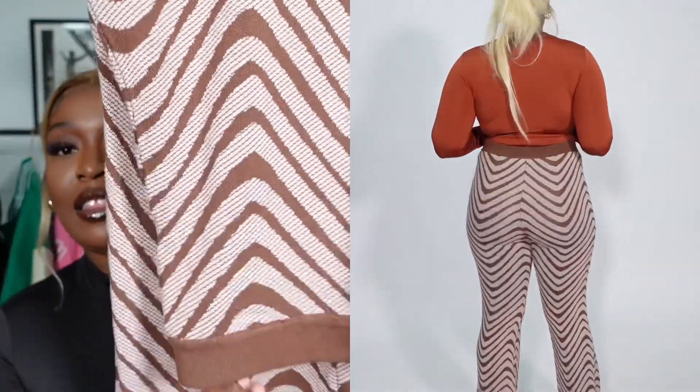Next we have these brown pants — not quite leggings. They are flared and I'm not sure how to describe the material exactly, but you get what I'm saying.